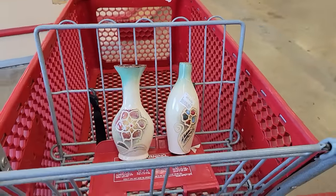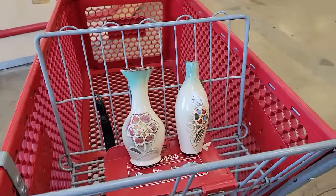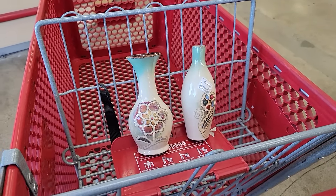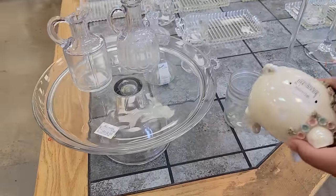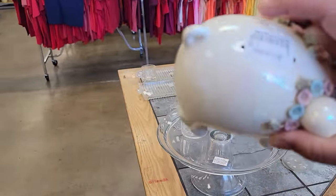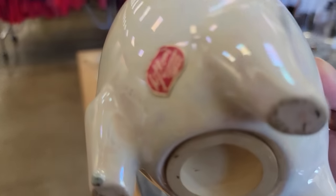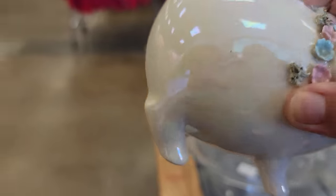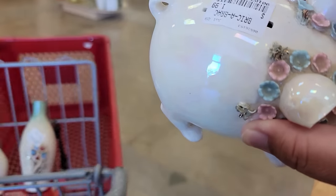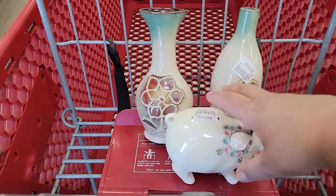Does anyone else try to just use the front part of the cart, hoping that you're not going to go crazy today? Let's see if I can stick to just the top. There's this little coin bank for $1.99. Super surprised to see a left-hand sticker on this, so I'm definitely going to run a comp on that. I'll also check for damage in a moment.